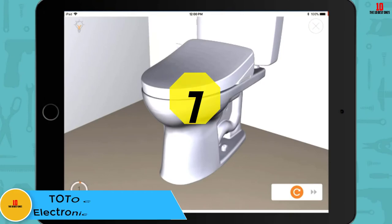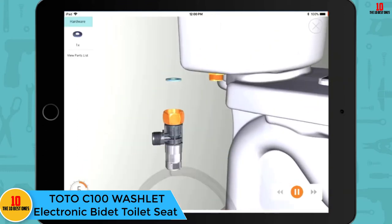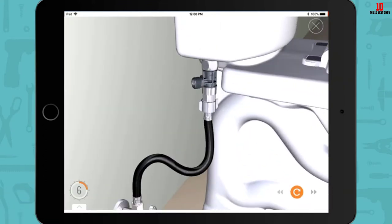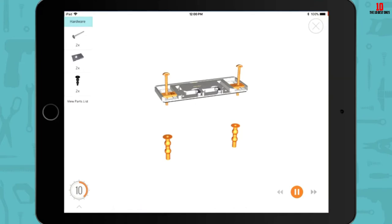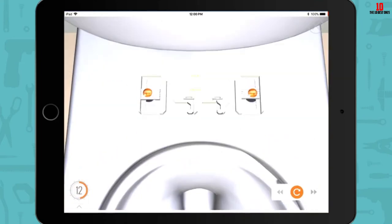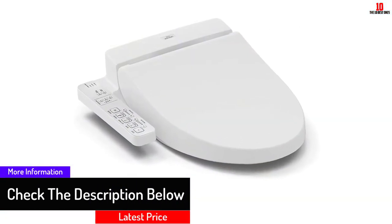At number 7, we have the TOTO C100 Washlet electronic bidet toilet seat. This is an advanced bidet toilet seat from well-known brand TOTO, available in either cotton white or sedona beige. It is designed to be very easy to install — most people should be able to fit it without professional help, and all necessary hardware is included, although bear in mind it requires a GFCI power outlet to operate.